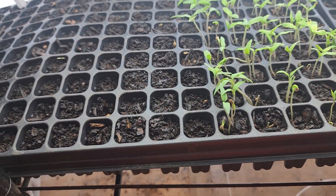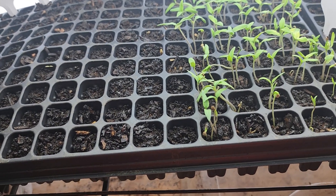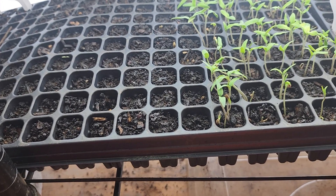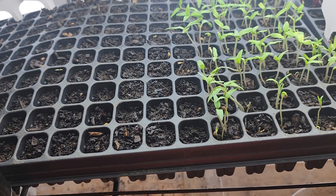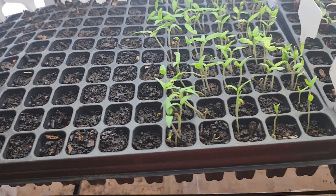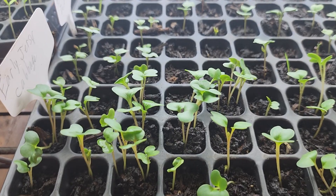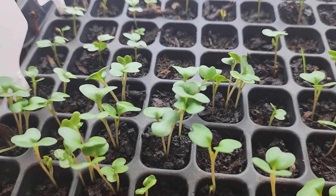I've had people in the past say their peppers are not coming up and they think they're dead, but their tomatoes are great. When I ask how long they've had them planted, they say a couple of weeks. Well, it can take peppers longer to come up — that's just the way it is, so we can be patient.